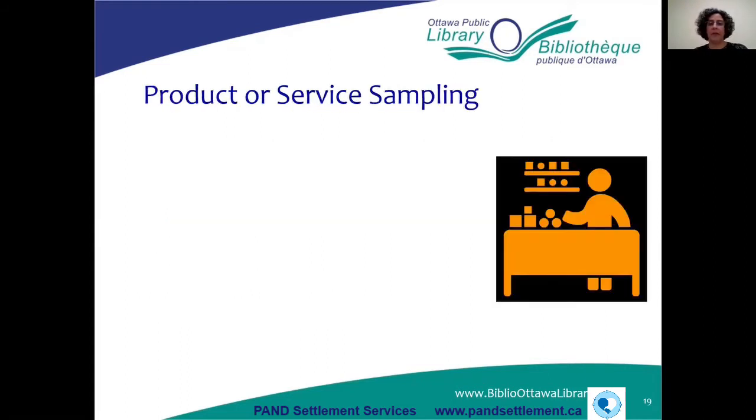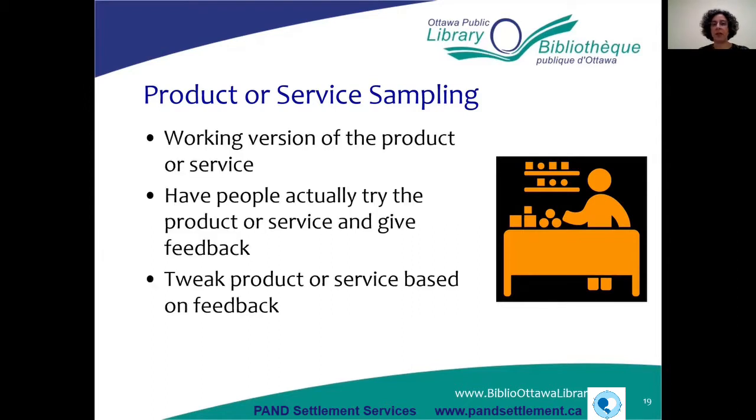The final primary market research technique is product or service sampling. If you've got a working version of your product or service, have people try it out and give you feedback. You can then tweak your product or service based on the feedback you receive. You can get some really good data from product or service sampling.